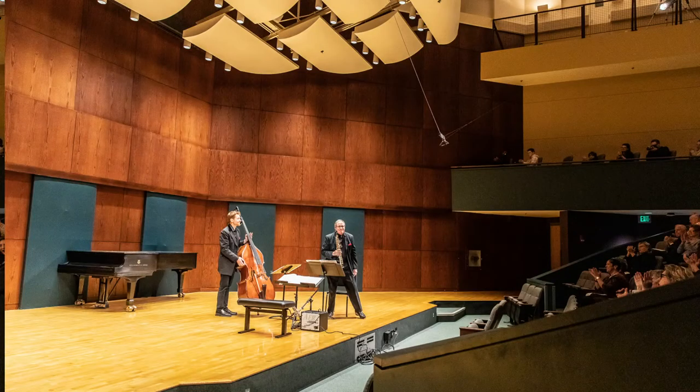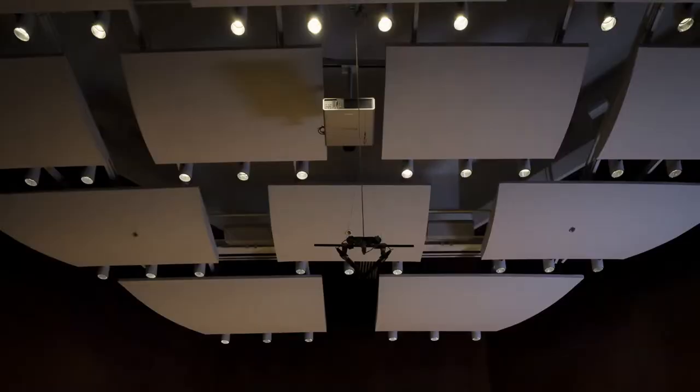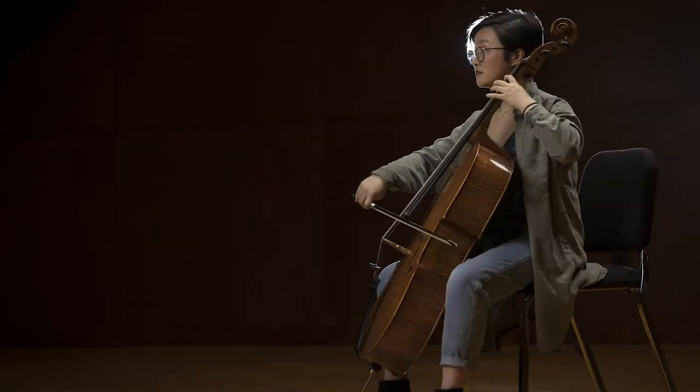Next door, Hockett Family Recital Hall fits an audience of 251. Performances are live-streamed, so family and friends at home won't miss a beat.